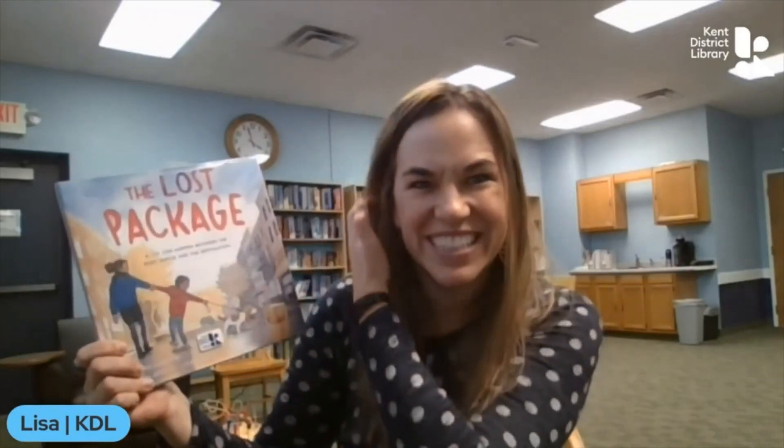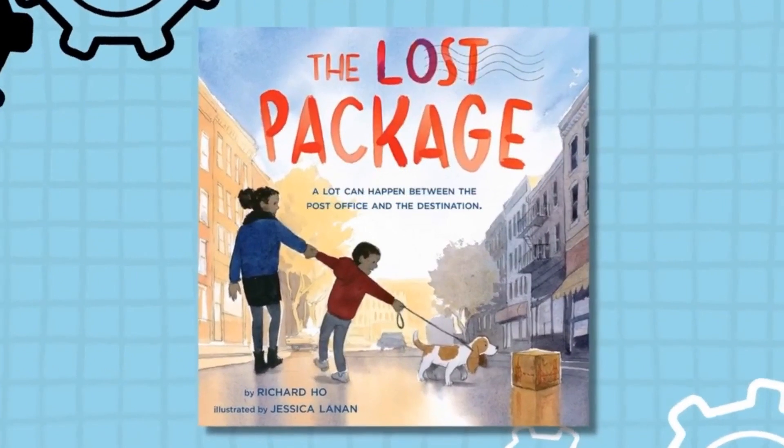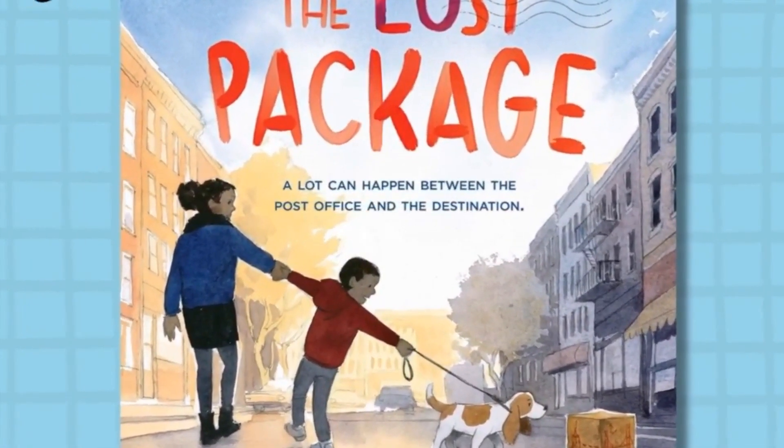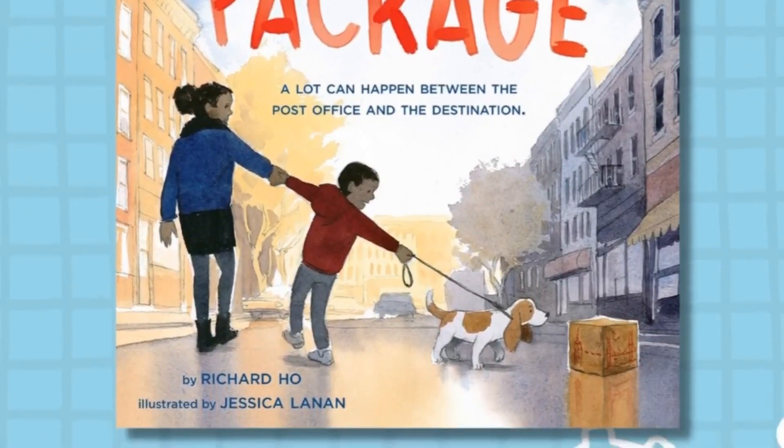Hi, good to see all you readers out there! How are you today? I have a great book to share with you. It's called 'The Lost Package' — a lot can happen between the post office and the destination. This book was written by Richard Ho and illustrated by Jessica Lannon, and brought to us by Roaring Books Press.